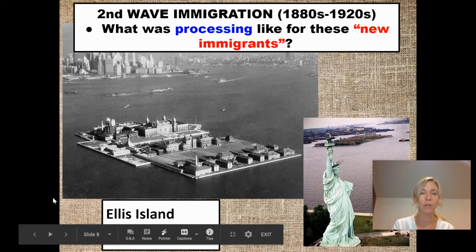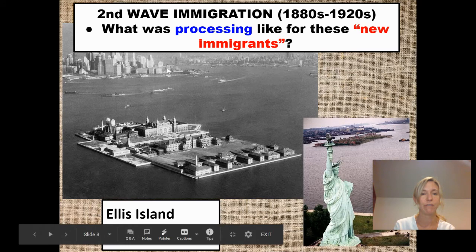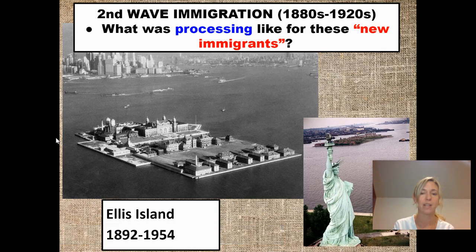There were so many immigrants coming here that Ellis Island gets erected. Ellis Island is a main processing point for those coming from Europe, in existence from 1892 until 1954. When you go to New York — which everybody should — you'll take a ferry from Manhattan to Ellis Island, and then from Ellis Island to Liberty Island. The Statue of Liberty, of course, was given to the U.S. as a gift from France during this time as well.